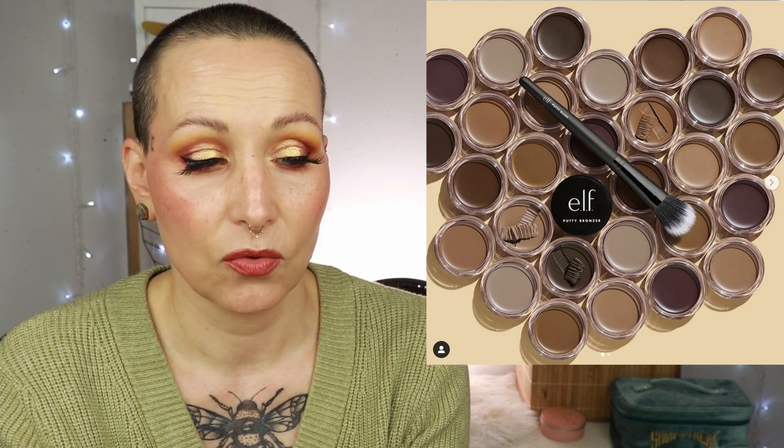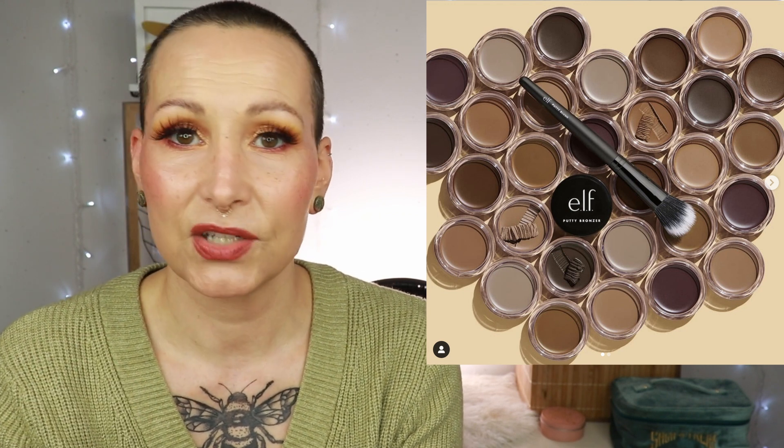ELF has launched putty bronzers — I want to try one of these. They're available now for $8 each, but I kind of need to see the shades in person. If you're a light olive or medium olive and have tried these, please let me know the shade. I would love to find a dupe for the KKW stick bronzer — if I see them in store in a shade that could work for me, I'll try it.